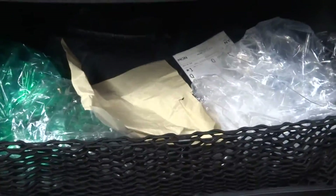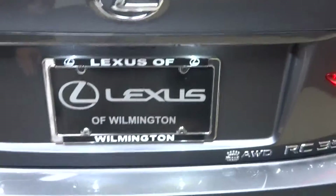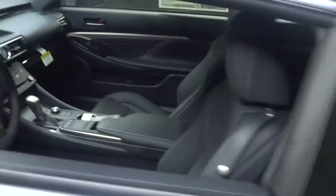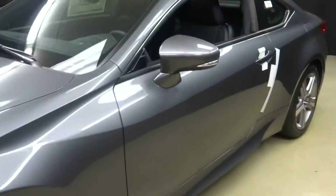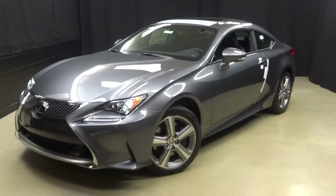Sorry for the mess, folks — like I said, this just arrived. All-wheel drive to boot. That's it, the RC350. It's here, it's now, come and get it — only at Lexus of Wilmington. Go to LexusOfWilmington.com for more information.